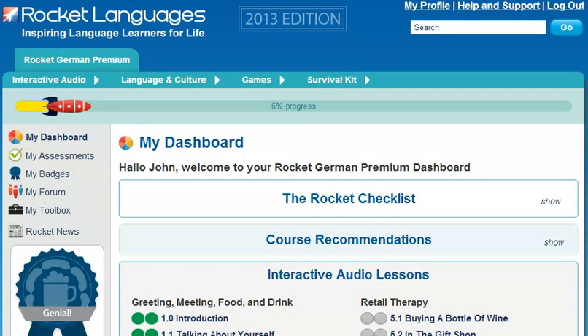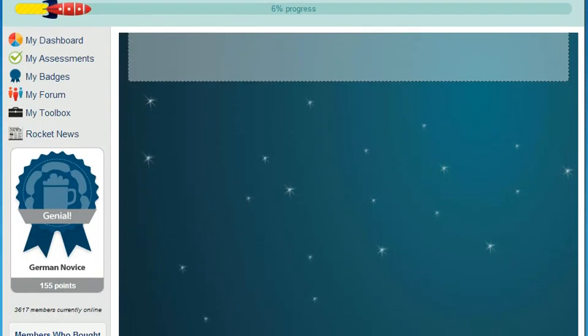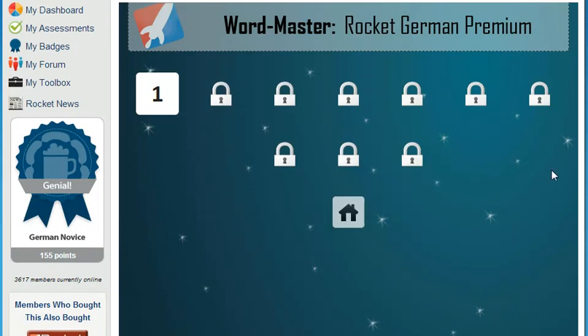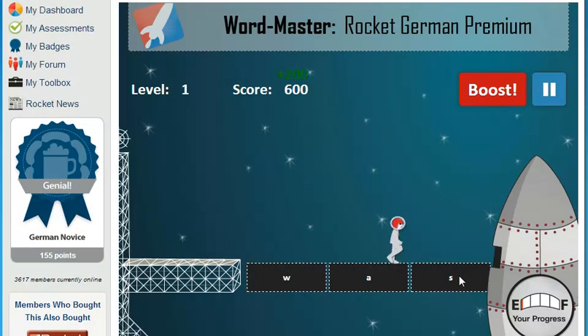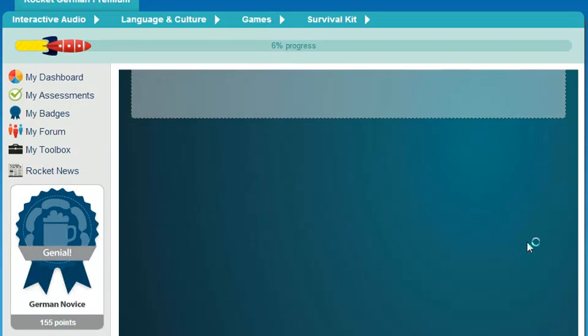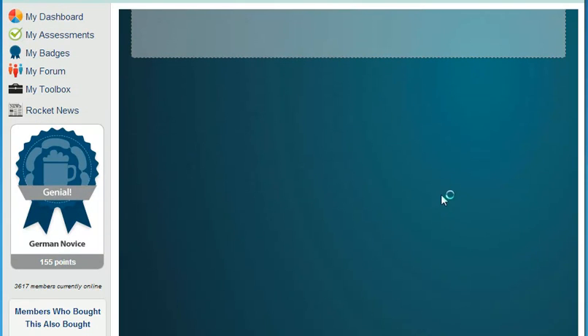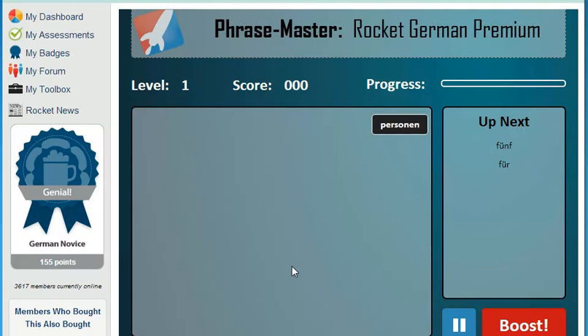What could be more fun than playing games? It's well documented that one of the best ways to learn is to have fun doing it. The Masters Games are just the thing to get you learning words and phrases in a fun way. WordMaster helps you understand how the sounds made by native speakers translate into letters and words on the page. Soon, you'll be able to take that information and apply it to other words you hear and write them, too. Phrase Master goes a step further by teaching you how words fit together to create practical phrases. You'll quickly notice the patterns and conventions that apply when speaking and writing.